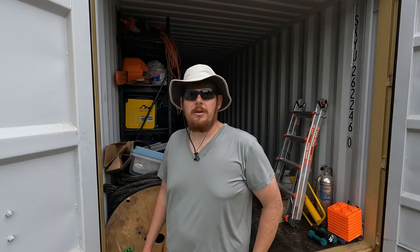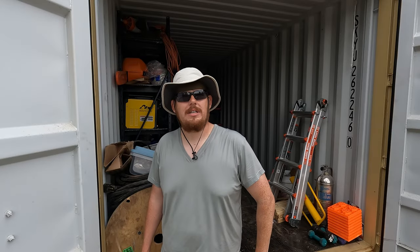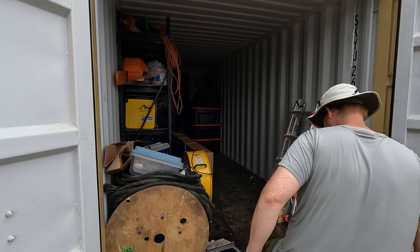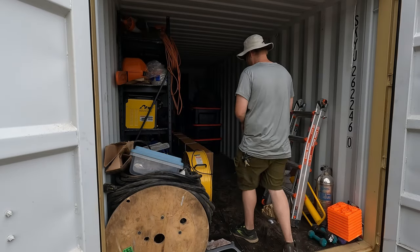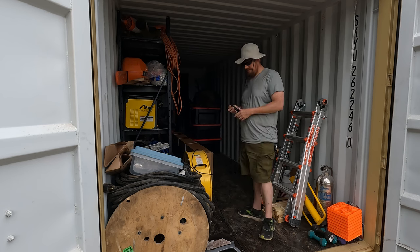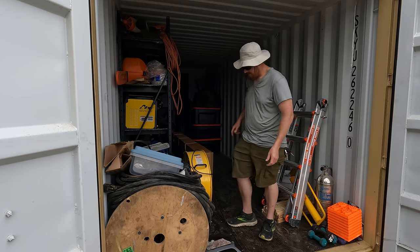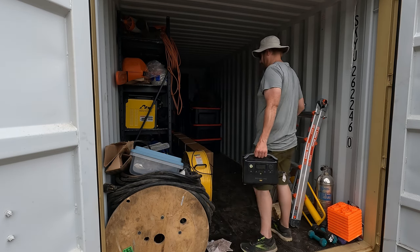Didn't drop too much — time to set up the shelf. The nice thing about the EcoFlow is I can power this fan from just about anywhere, including the back of the container.